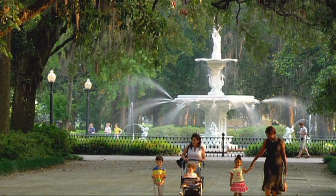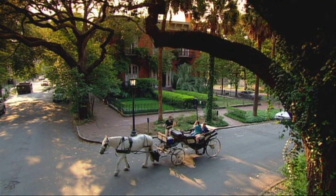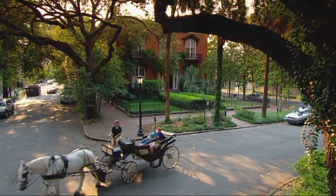Just outside lies Forsyth Park's lush setting. Moments away, explore the timeless intrigue and excitement that is synonymous with Savannah.